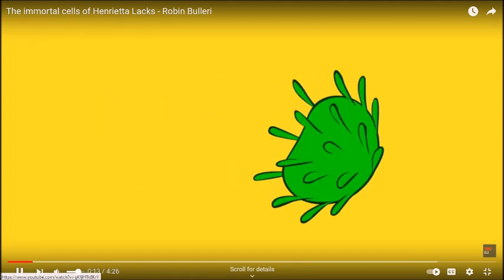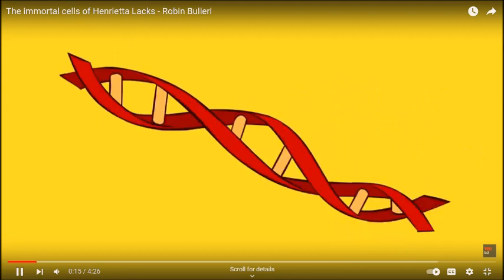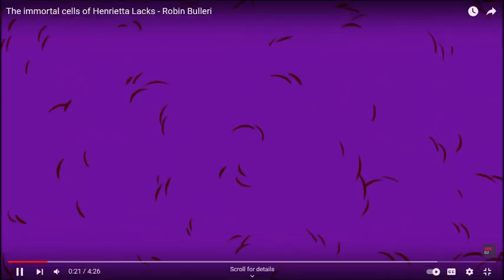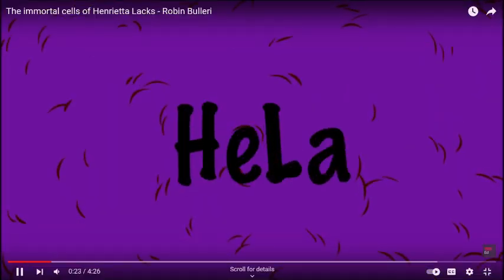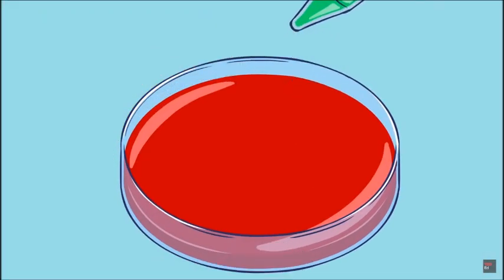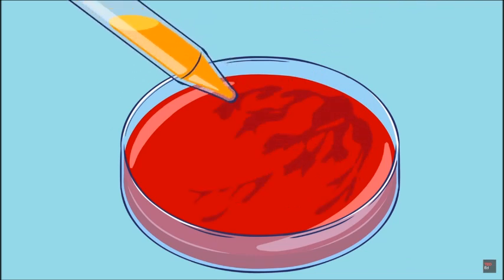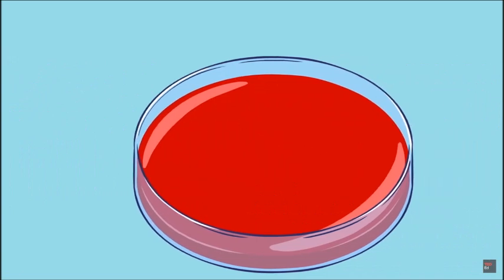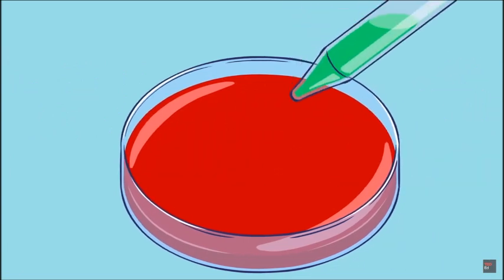Something small enough to float on a particle of dust holds the keys to understanding cancer, virology, and genetics. Such a thing exists in the form of trillions upon trillions of human lab-grown cells called HeLa. Scientists grow human cells in the lab to study how they function, understand how diseases develop, and test new treatments without endangering patients.